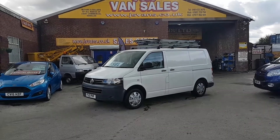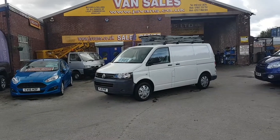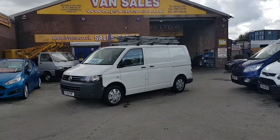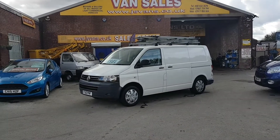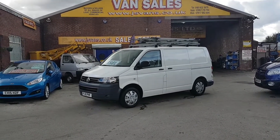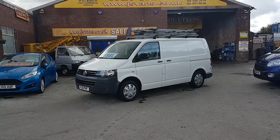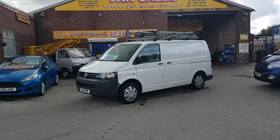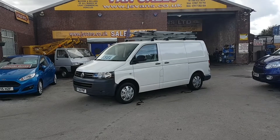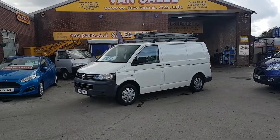It's also the rear internal shelving and six-door model. We have a choice of four of these in stock, all the same price, all the same spec, very similar mileages. More pictures on the website. Subscribe to our YouTube channel for more stock updates. Visit www.jsvans.co.uk — open seven days. Thanks for watching.